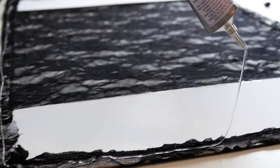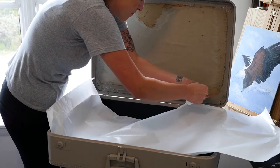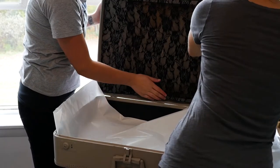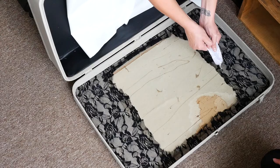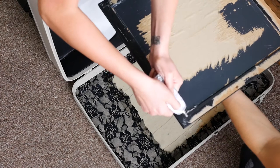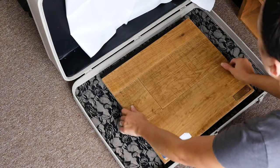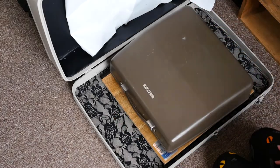We ended up securing the mat board and the mirror with E6000, another thing I'd never heard of. I thought it was like a super glue, but it's not — it's like a rubber cement. You have to put E6000 on both pieces that you're gonna adhere and then stick them together. We were surprised at how few issues we had with this. Well, I did cut my pinky.